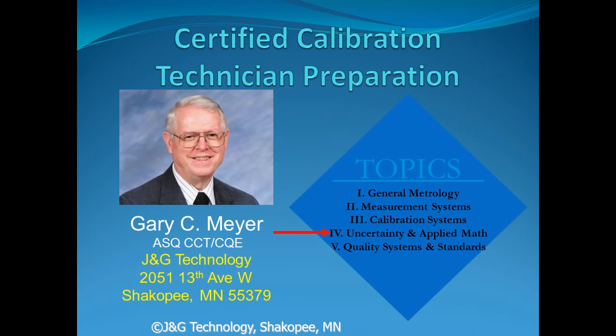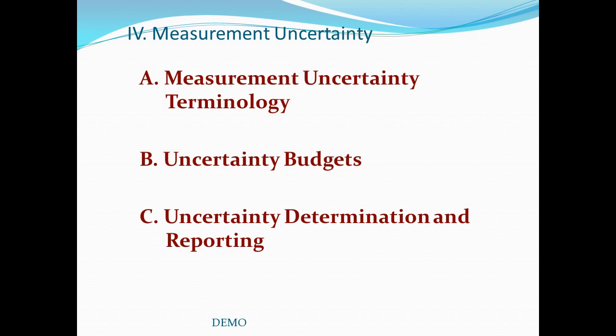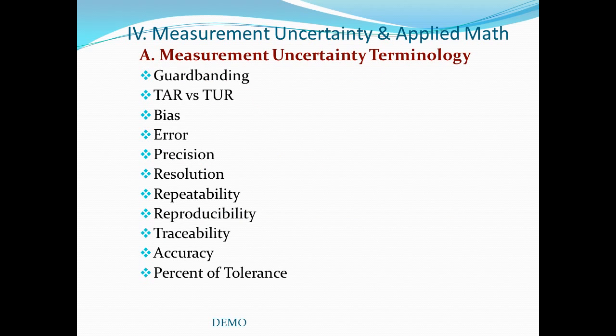Welcome to Part 4 of the Certified Calibration Technician Preparation. This section covers measurement uncertainty and applied mathematics. You will be expected to understand measurement uncertainty terminology, uncertainty budgets — a method of displaying all the different contributors of error to measurement uncertainty — and uncertainty determination and reporting, which includes methods of calculation, the statistics involved in measurement uncertainty, and how to report it. Some of the terms included are guard banding, TAR (Test Accuracy Ratio), TUR (Test Uncertainty Ratio), bias, error, precision, resolution, repeatability, reproducibility, traceability, accuracy, and percent of tolerance.